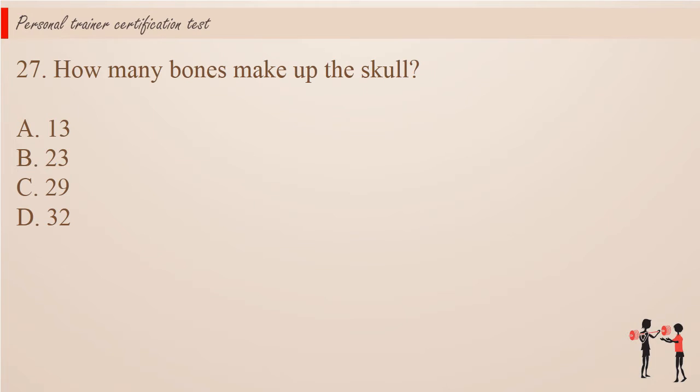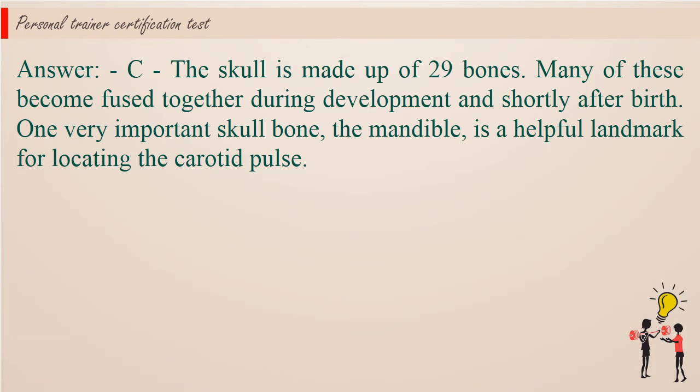Question 27: How many bones make up the skull? Answer: C. The skull is made up of 29 bones. Many of these become fused together during development and shortly after birth. One very important skull bone, the mandible, is a helpful landmark for locating the carotid pulse.